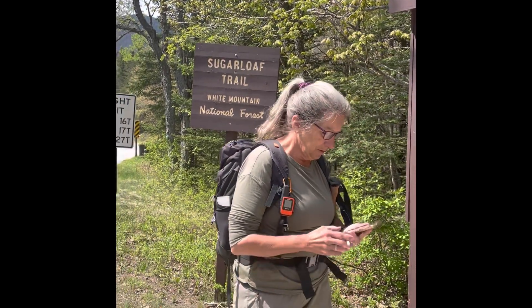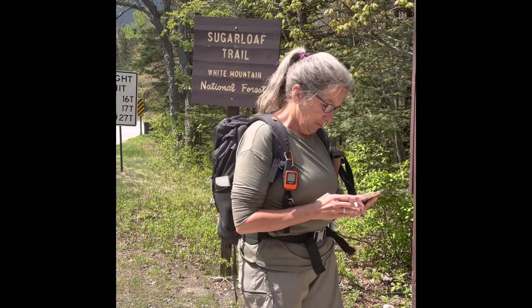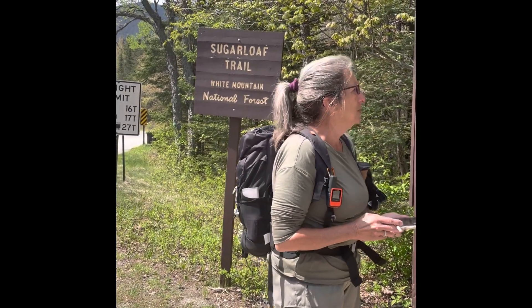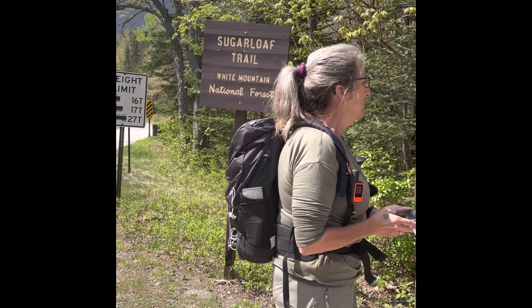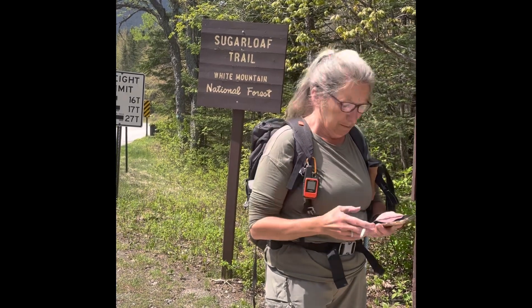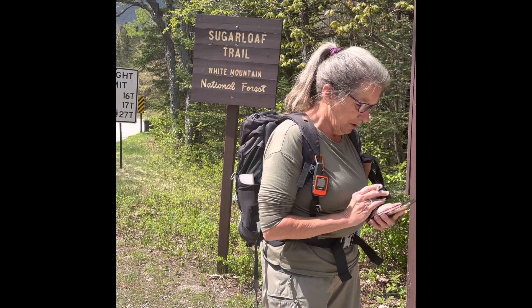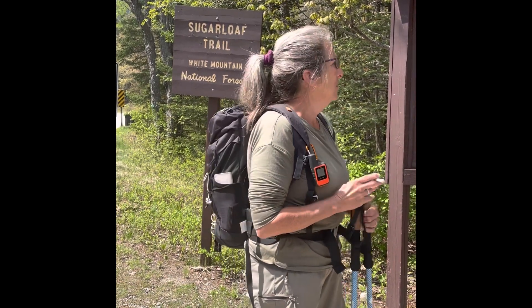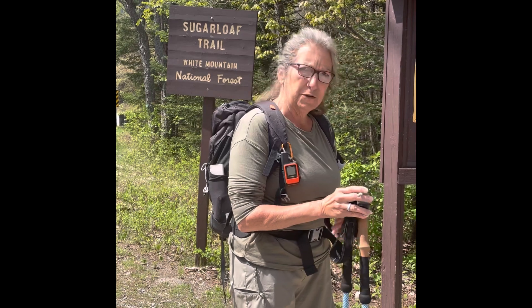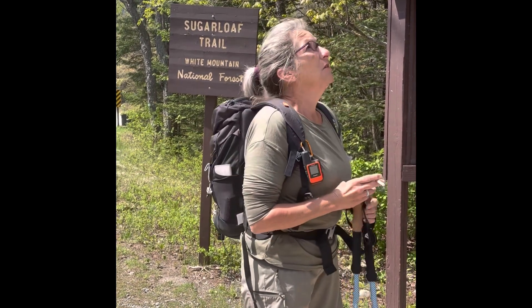It's about 10:30 in the morning on Tuesday the 23rd of May. It's almost 60 degrees and we are at the Sugarloaf Trailhead. We're going to do Middle and possibly North Sugarloaf. We went up Middle earlier in the spring and didn't finish because the snowpack was not stable — we didn't feel safe — so we're coming back to finish this one off and catch the North Sugarloaf peak as well. Sugarloaf, take two.